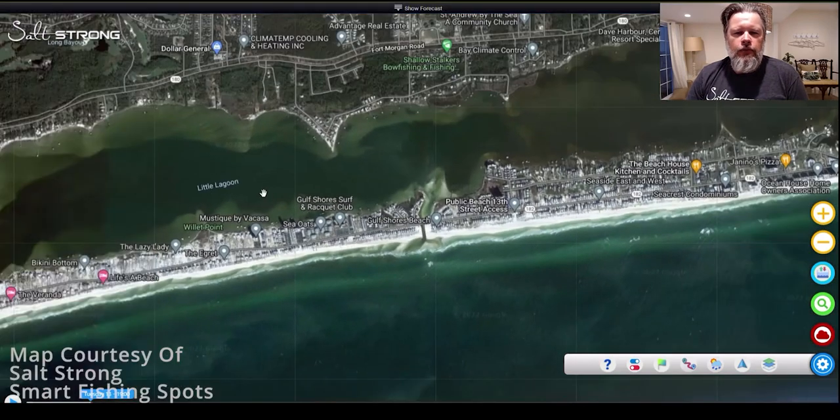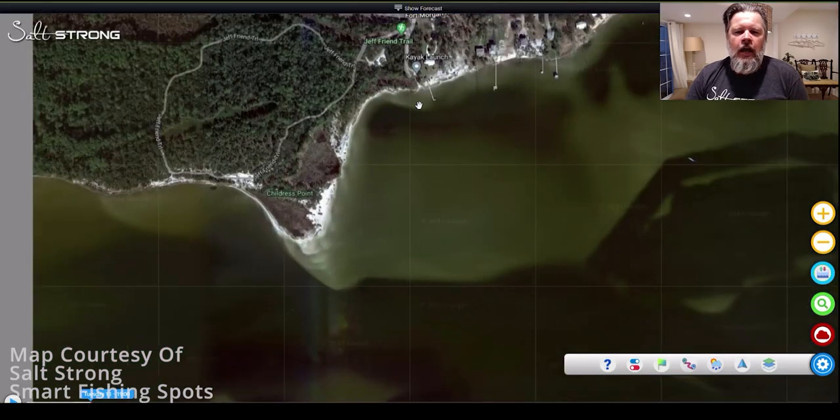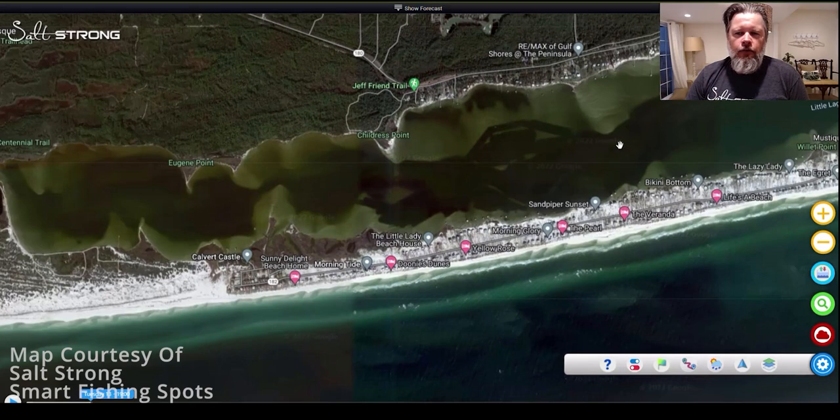This other spot over here is called Jeff Friend Trail — the other kayak spot on paddling.com. If you notice, this area is further back from the inlet, so we've got a lot of shallow water here, and we also have some drop-offs right there. You've got the makings of a really good fall and winter spot. You can fish this from shore, go out and wade, and work this whole area — and that's what we need to look at when we're evaluating spots.